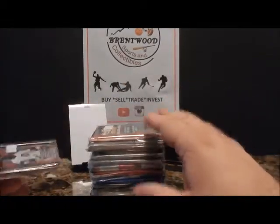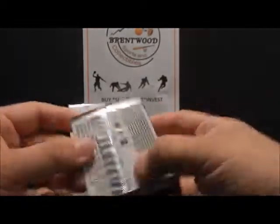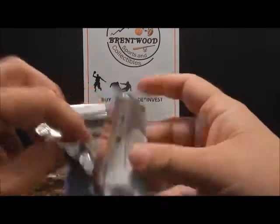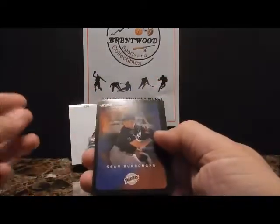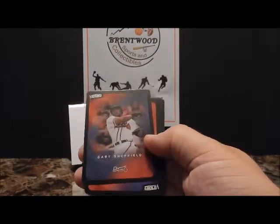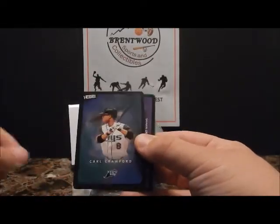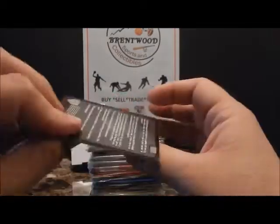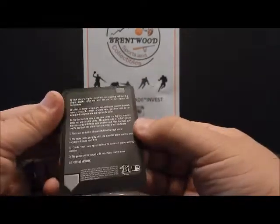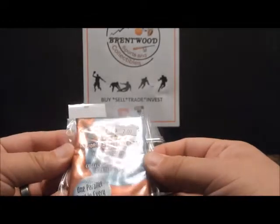So 2003 Upper Deck Victory. These are black border cards, almost like playing cards with rounded corners — Sean Burroughs, Gary Sheffield, Alex Rodriguez Texas, Carl Crawford, laying it on the line, Sean Green, and a green Lance Berkman.